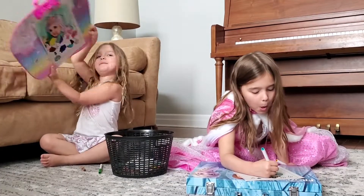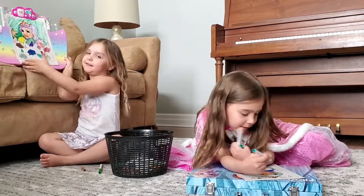Look guys, this is beautiful! Yeah, it's super beautiful, Sophia.